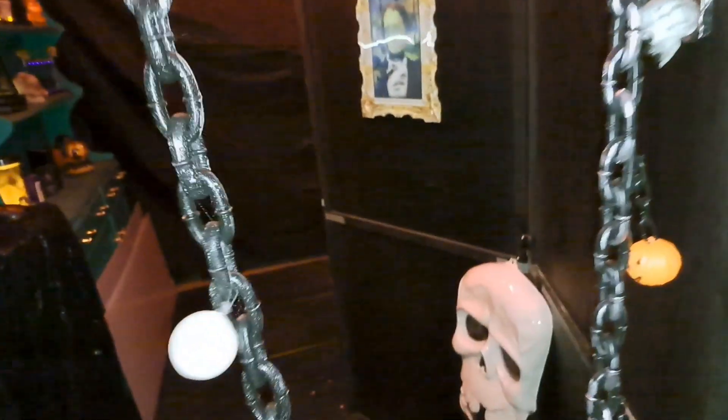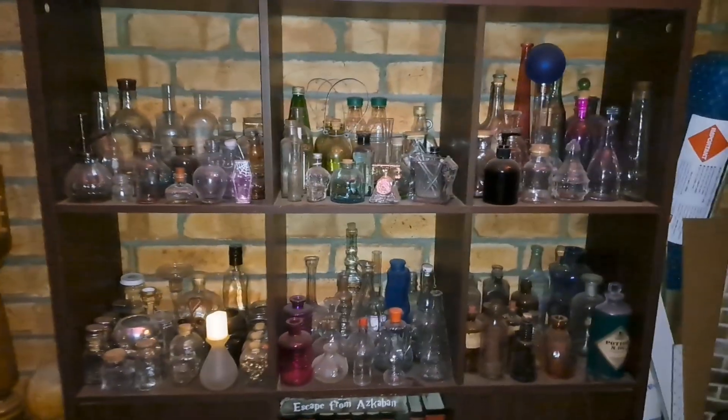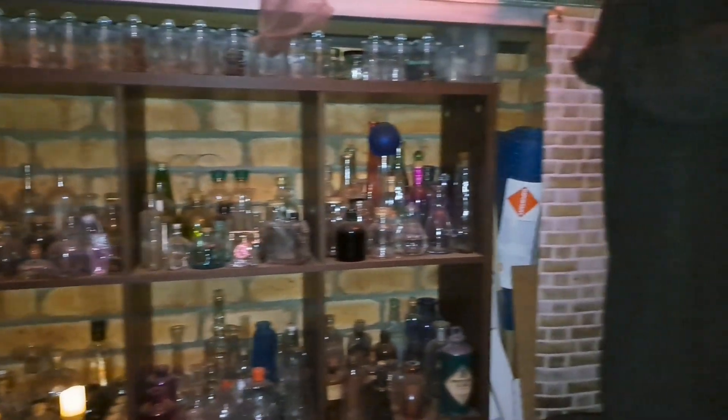We're going through these chains here, which after however many people have been through, here we are. This is my collection of potion bottles and ingredient bottles. This is now the Kmart guy.